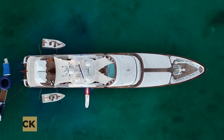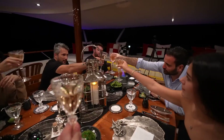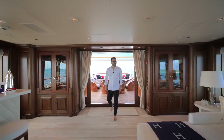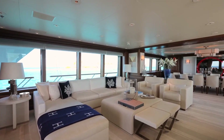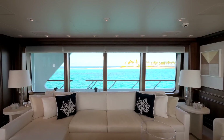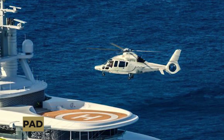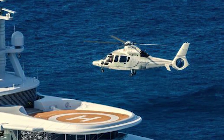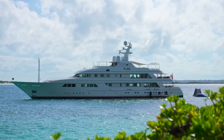The yacht's main deck is home to a spacious aft deck with a dining table that can seat up to 12 guests, along with a bar area and lounge area with comfortable seating. The yacht's main salon features expansive windows that frame breathtaking panoramic views of the endless azure sea. The yacht's exterior also features a helipad, a unique and convenient feature that allows guests to depart and arrive by helicopter.